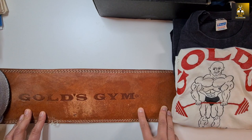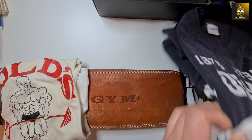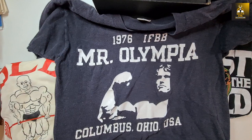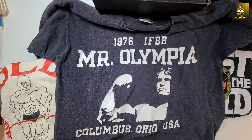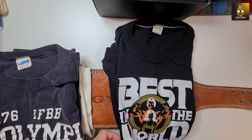I've also got a Gold's Gym belt, plus a whole collection of belts I'll go through in a minute. But staying on the theme of t-shirts, we have an original 1976 Mr. Olympia t-shirt — a bit faded, a bit loved and worn, but it's a gorgeous piece, ready to hang up on my gym wall. 1976 was of course the year that Franco Colombo won the Olympia — may he rest in peace.